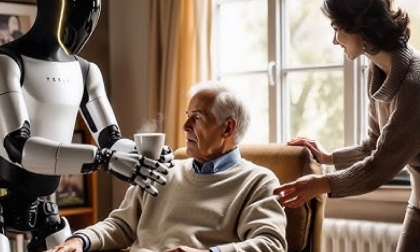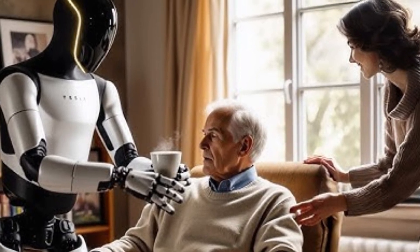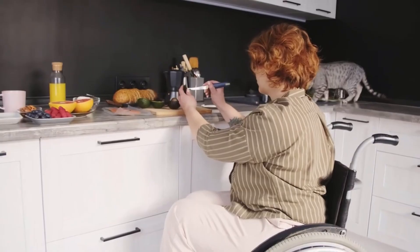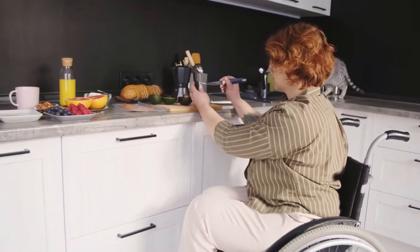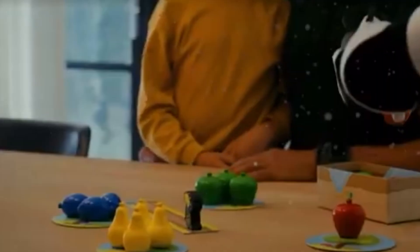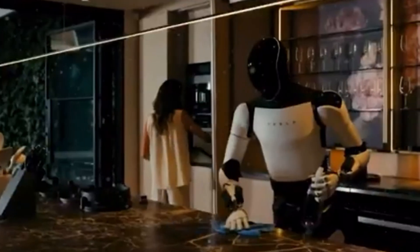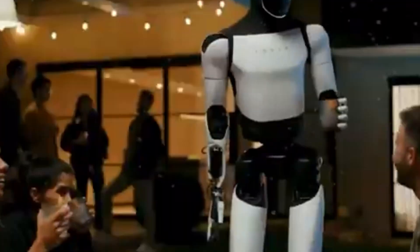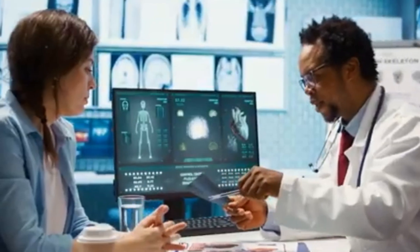Have you ever tried to aid a handicapped family member with everyday tasks? Wondering how someone with mobility issues might recover independence without breaking the bank? What if inexpensive robot aid was no longer science fiction? In today's video, we'll look at all of these topics and more, including how Tesla's newest robot helper is affecting people's lives throughout America.